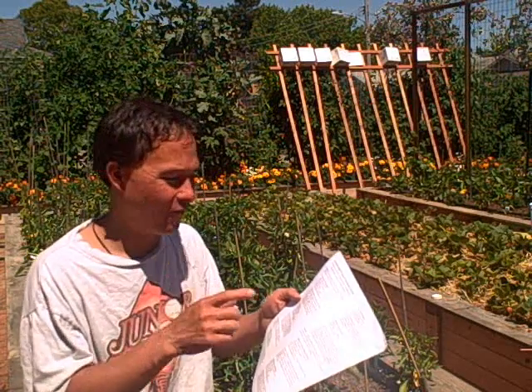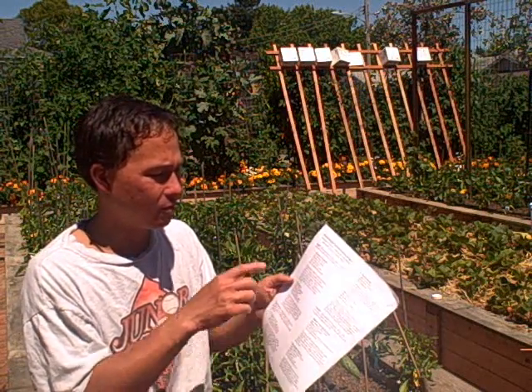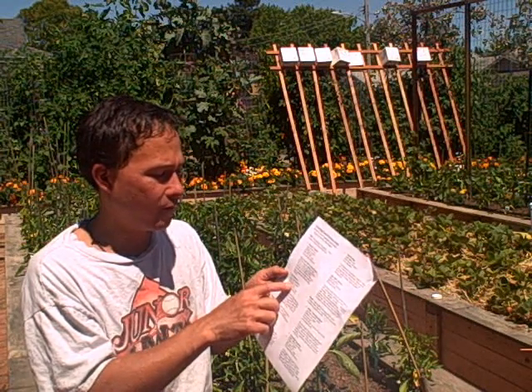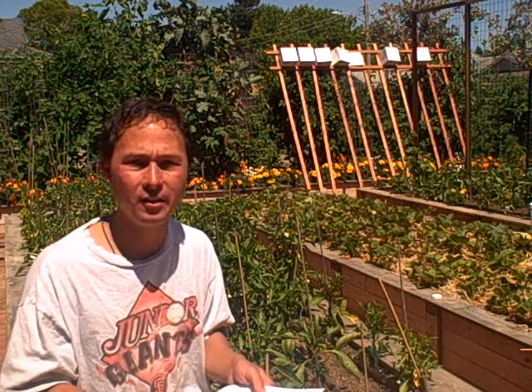Besides growing in compost, the other thing I would really encourage everybody to grow in is rock dust, and rock dust can be very hard to find. Luckily here in Sonoma County we have an excellent resource called Lee Ballisters, at 1250 Sebastopol Road, Santa Rosa, California 95407, phone 707-526-6733. Their hours are Monday through Friday from 8:30 a.m. to 5:00 p.m. They sell glacial rock dust at approximately $15 to $16 for a 50 pound bag — the best and lowest cost place in Sonoma County to buy rock dust right now.